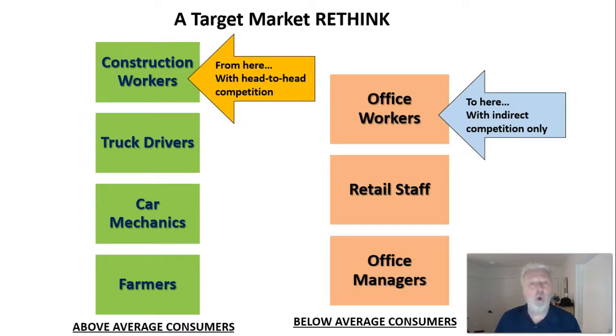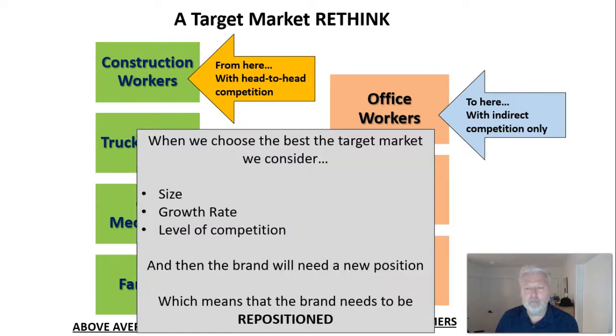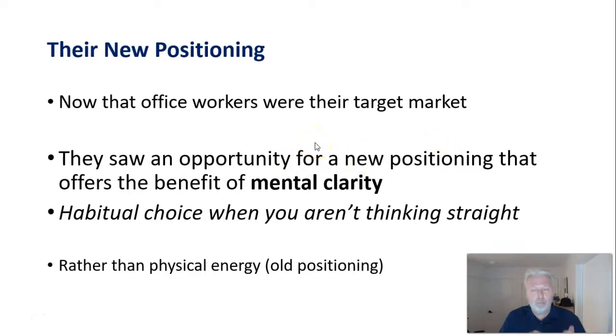They started with that approach — a new target market — with the obvious goal of growing consumption and growing that market. When thinking about a target market you consider: how big is it, is the segment growing, how competitive is it? Because that third point — competitiveness — was high in the existing segment, they went after a different one. With the new target market comes the need for a new position, so the brand needed to be repositioned.